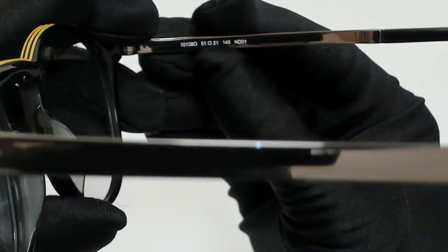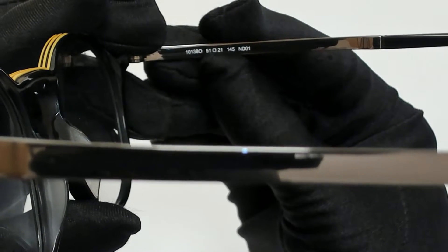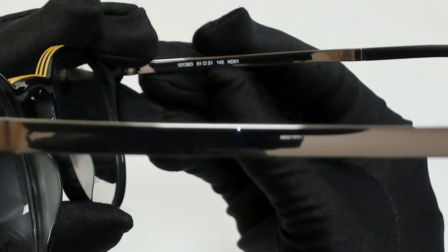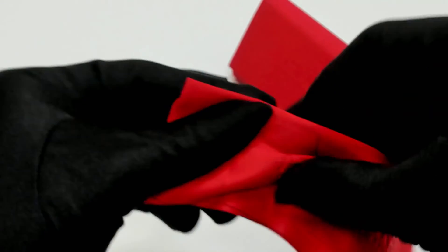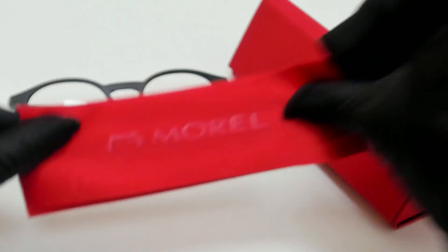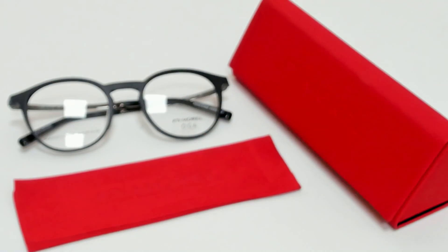51 is for the lenses, 21 is for its bridge, and 145 is for its temple. The glasses come with a case which color and style may vary, and a cleaning cloth. Thank you for watching and have a joyful day.